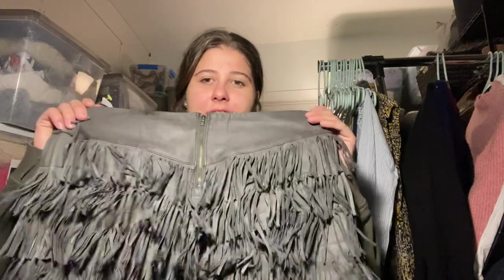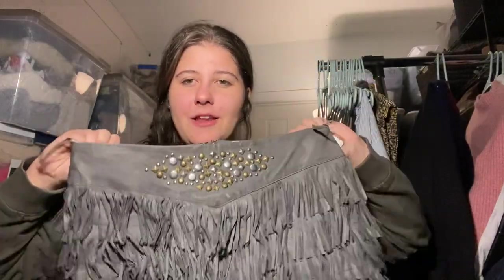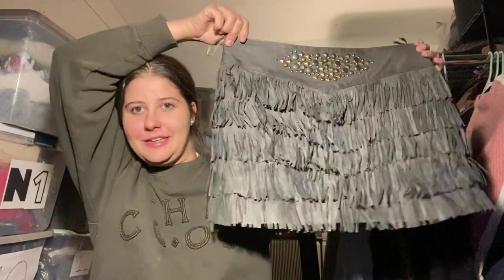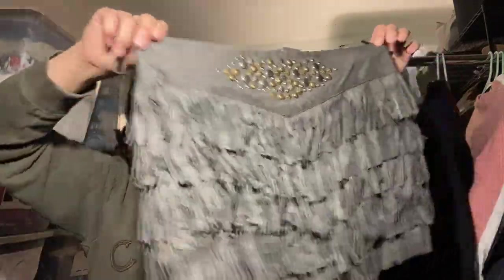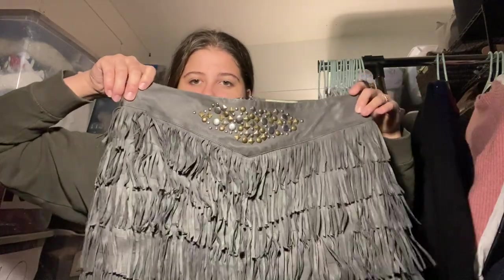This one I kind of took a chance on — it's a Stetson, size medium, priced at $10. It has these jewels and it's this crazy fringe skirt. I thought it was just crazy enough to give it a try. I'm hoping to get $60 on this, so we'll see.